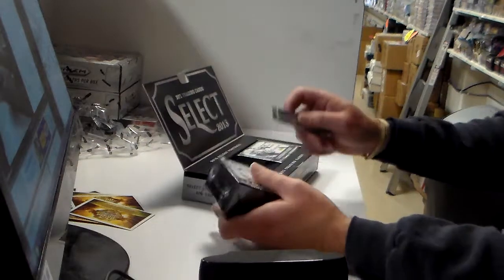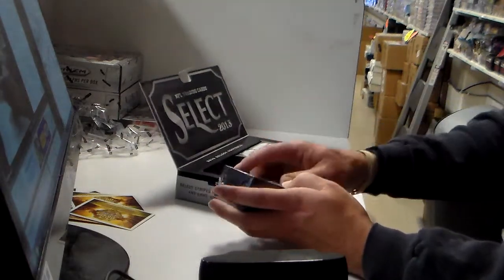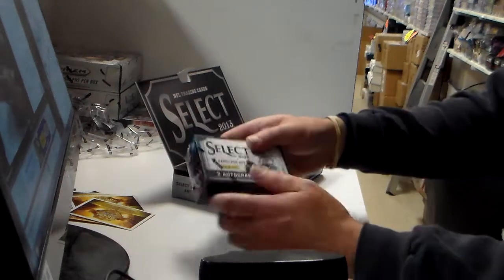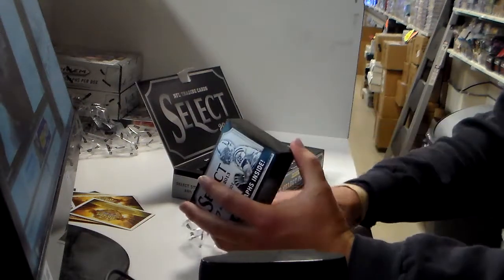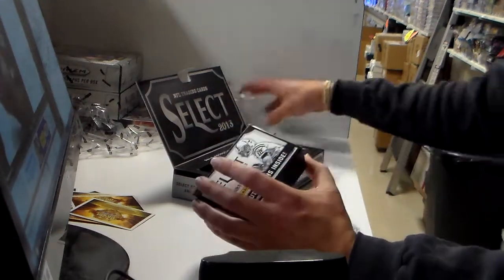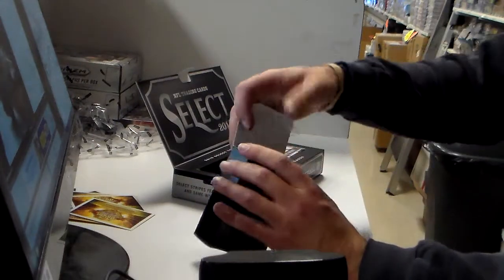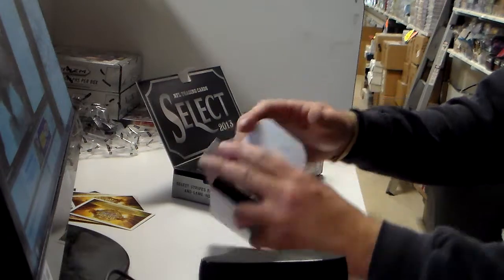Wow, it's a box and a box and a box. They stepped it up from Select Hockey, huh? I think hockey was the same, wasn't it? Nah, not the packaging. It was cheaper than hockey, I don't know why.